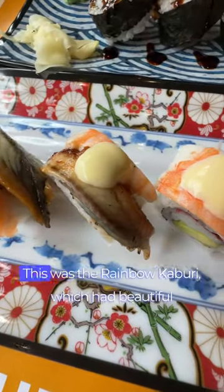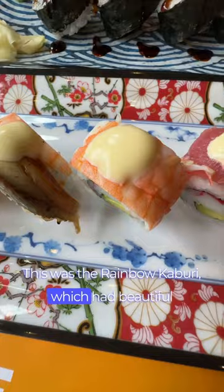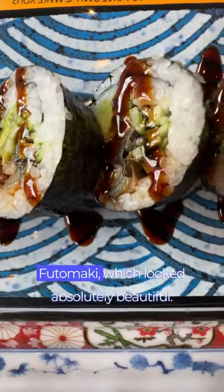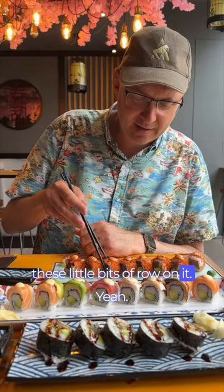So we went for three dishes. This was the Rainbow Kaburi, which had beautiful fish on top of different bits of rice. Then we went for the Eel Futomaki, which looked absolutely beautiful, and the Spicy Tuna Uramaki. Look how beautiful that is with all those little bits of roe on it.